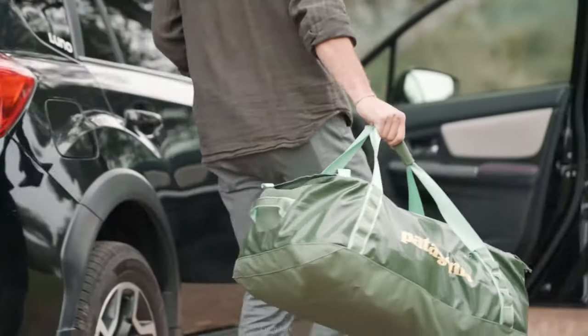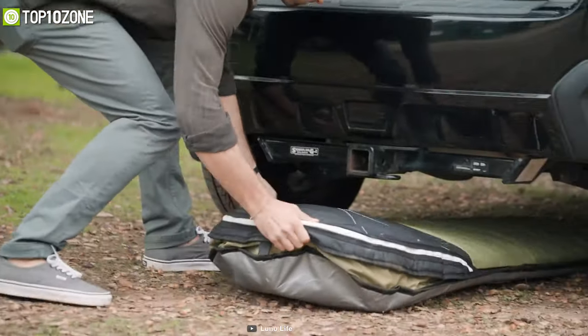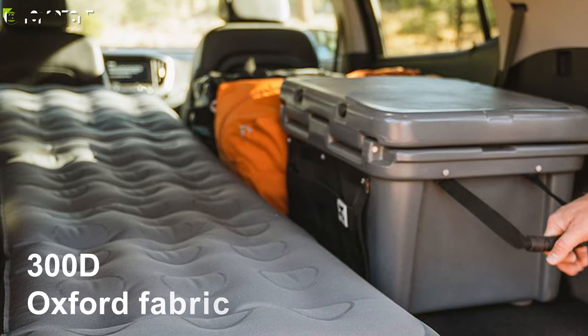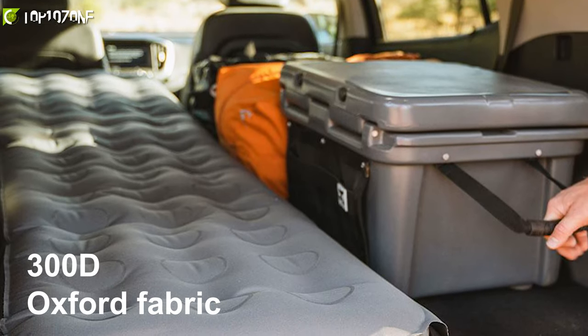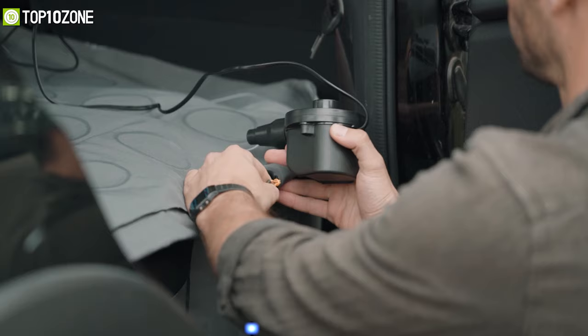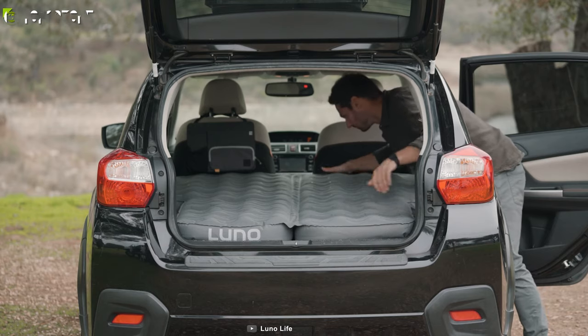Getting a good night's rest when you're on the road can be tough. However, it'll be a lot easier if you have the Lunar Air Mattress 2.0, which inflates in just a few minutes to create a comfortable sleeping area in your vehicle. Constructed from 300D Oxford fabric, this airbed is highly durable and will last even after years of usage. Furthermore, it allows you to adjust the firmness on each side according to your preference for more personalized comfort.